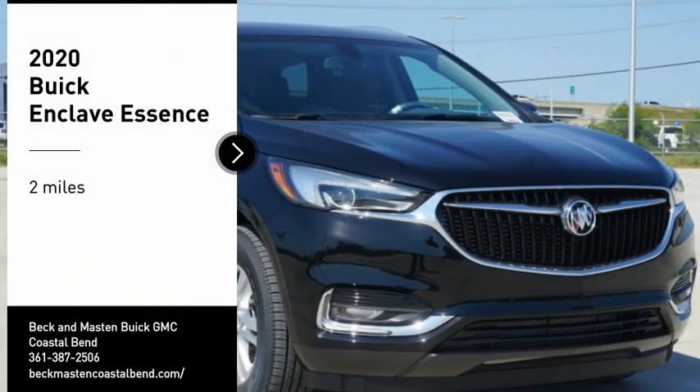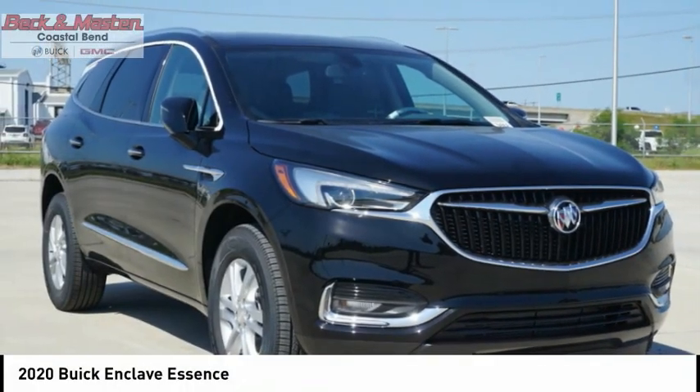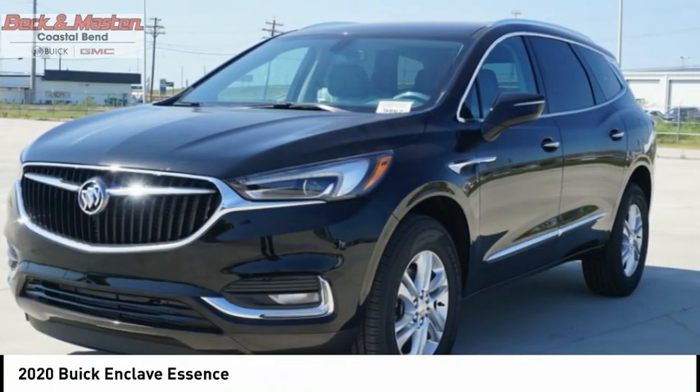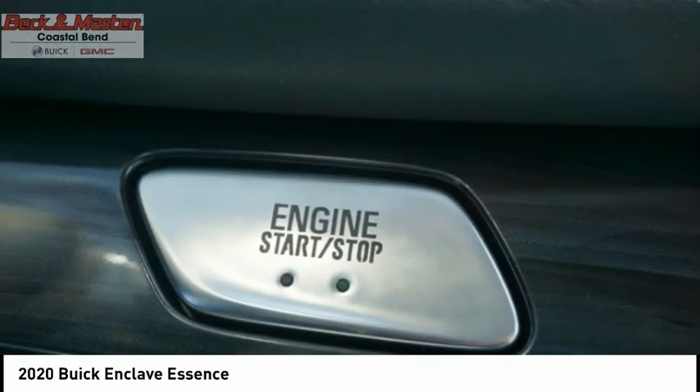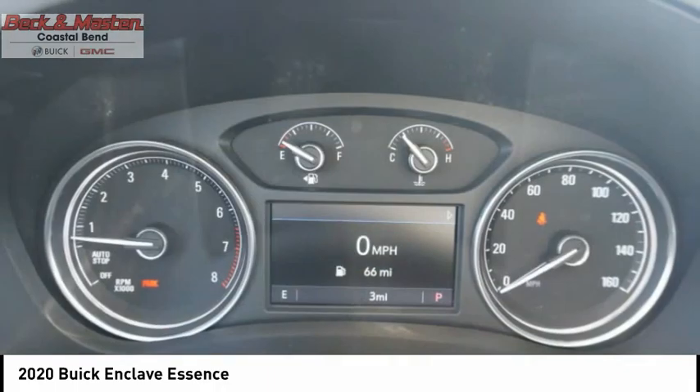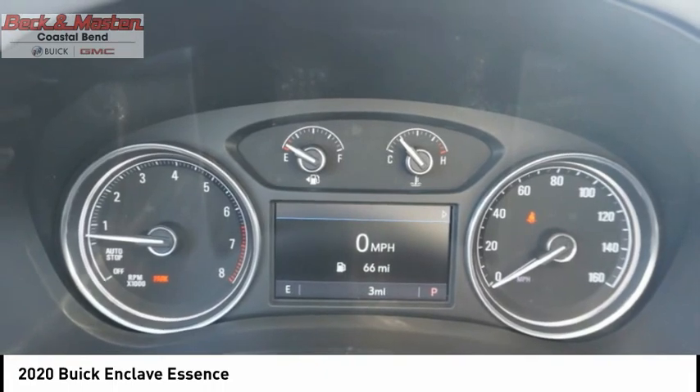Make a great choice today with the 2020 Enclave. The Enclave offers three rows of seats, standard, with seating for up to eight passengers. Not only is it roomy and stylish, but Buick really did its homework on this vehicle. They did not cut any corners.